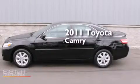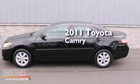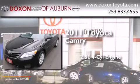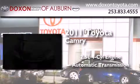This is a certified pre-owned 2011 Toyota Camry. It features a 2.5-liter four-cylinder engine and an automatic transmission.